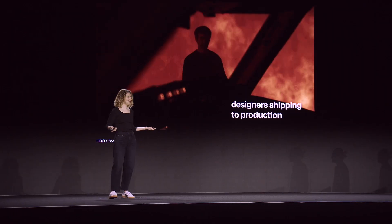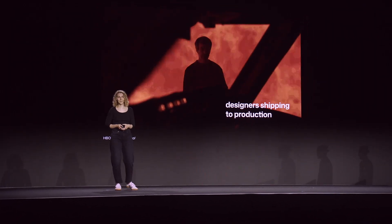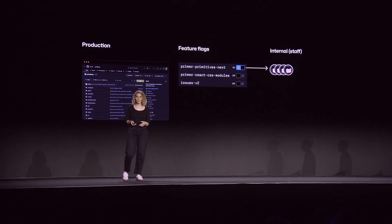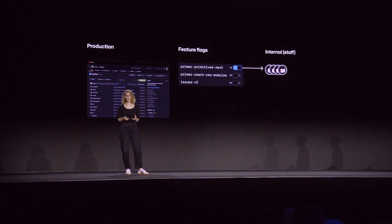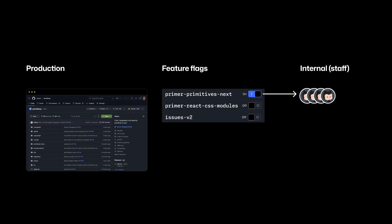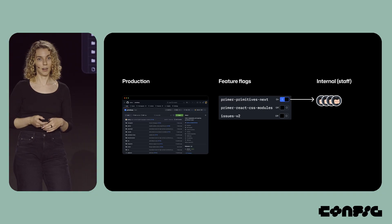Designers shipping huge sweeping changes to production — I don't know, what could go wrong here? At GitHub, we use feature flags to restrict changes to internal users. They can be flipped on and off with the switch of a button, and it's a tried-and-true method for testing things in production.